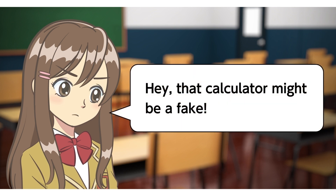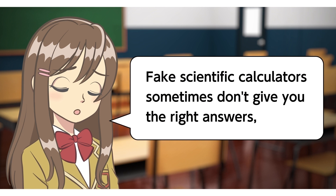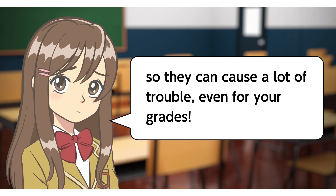Hey, that calculator might be a fake. What? Fake scientific calculators sometimes don't give you the right answers, so they can cause a lot of trouble, even for your grades.